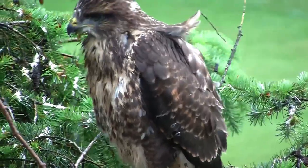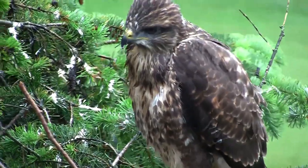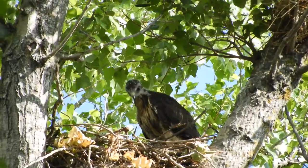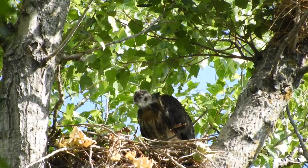Buzzards start breeding from three years of age when each pair will claim a territory and construct multiple nests from large twigs either high up in trees or in rocky crags. They usually build three to four but can have as many as 14 nest sites to choose from.